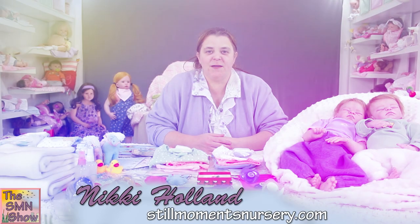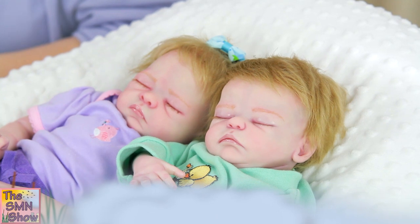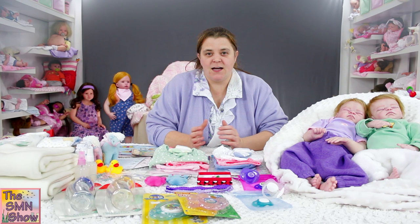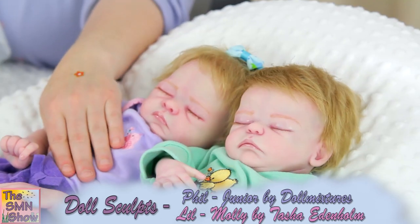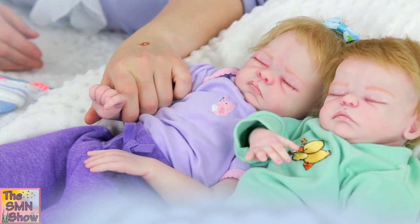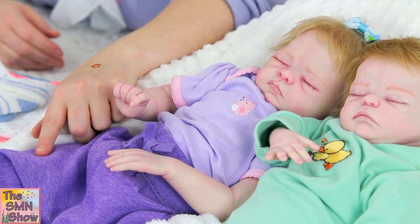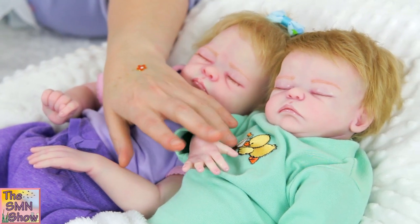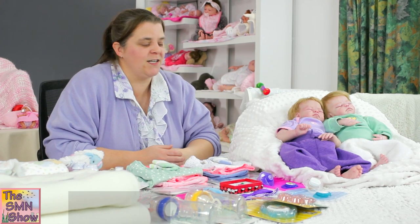Philip and Lillian are based off the twins from the Rugrats cartoon. Their mum requested that they have ash blonde mohair, and they are different doll kits which is really nice to see. Lillian is going home dressed in purple because her mum's favourite colour is purple, which I thought would be a really nice surprise. Philip is going home in a nice little ducks jumper and little fluffy pants.